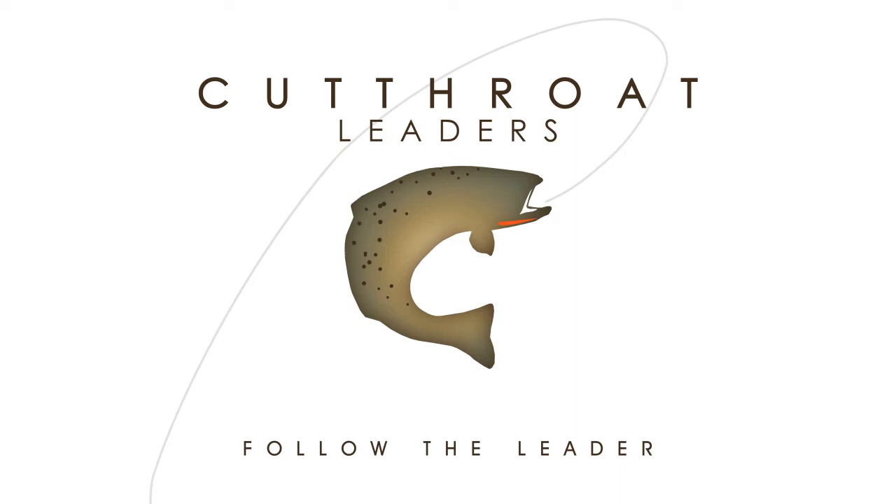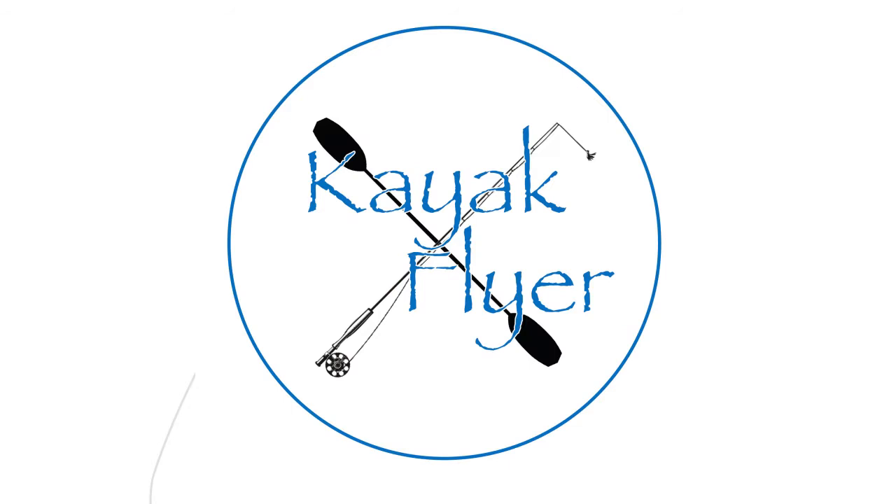Cutthroatfurledleaders.com — the only leaders that I fish with. Cutthroat furled leaders are excellent for saltwater, freshwater, trout, bass — you name it, you can catch it with a cutthroat furled leader. Head to cutthroatfurledleaders.com, promo code KAYAK to save 15%.